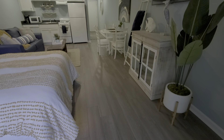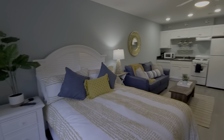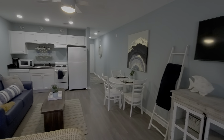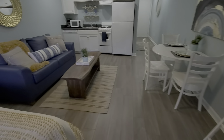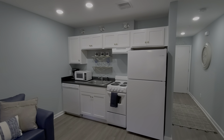As we go inside, this has lovely vinyl plank floors throughout. It's being sold furnished with all the decor — just charming. Notice the wall-mounted TV. Everything you need.